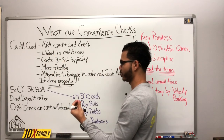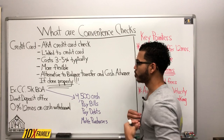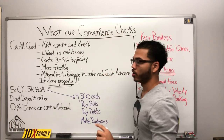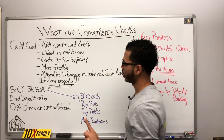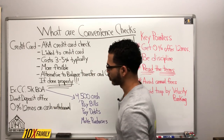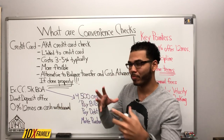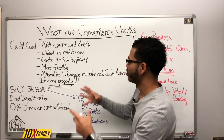Let me be very clear with that. I personally have done this twice so far, and the bank I used was Bank of America. I had two credit cards with them, and I was in a bind.